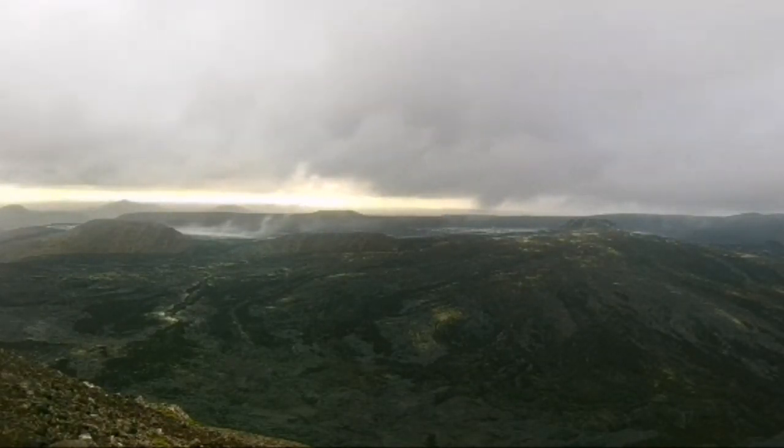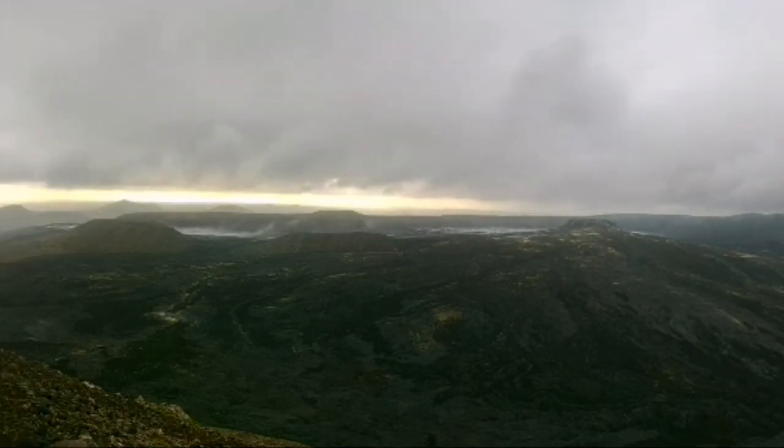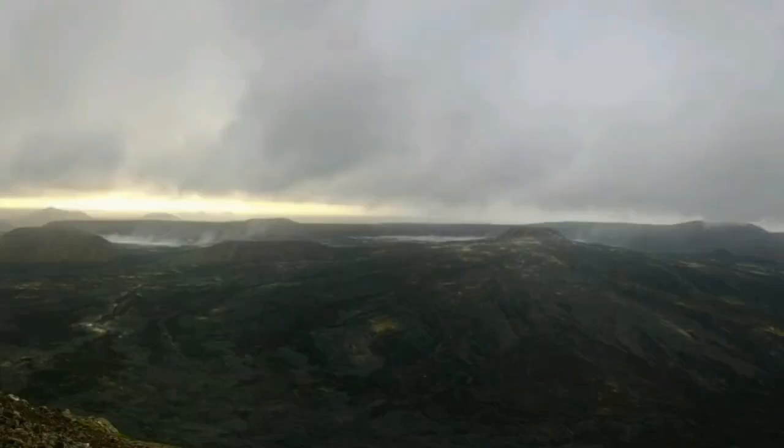In the Geldingadalur valley you can actually see a lot of smoke rising — a lot of water vapor, probably rain — creates water which, when in contact with a heat source, evaporates. That's probably what we are seeing.